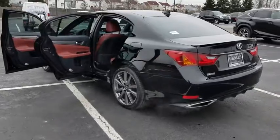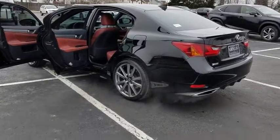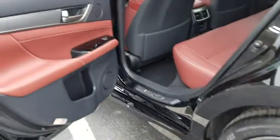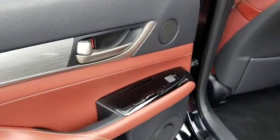This vehicle has less than 50,000 miles. Here are some of this vehicle's great options: backup camera, all-wheel drive, Bluetooth, leather shift knob, and low-tire pressure warning.